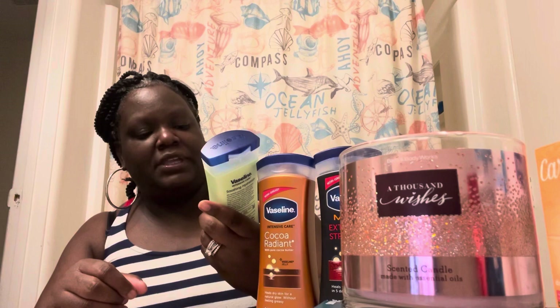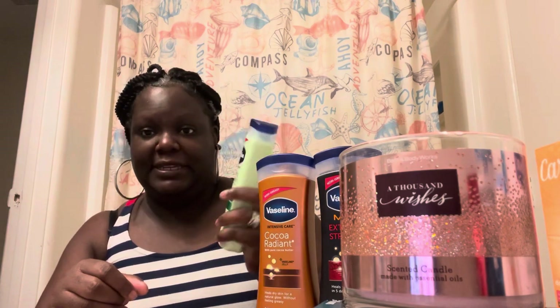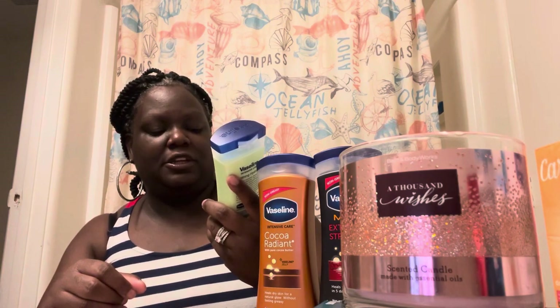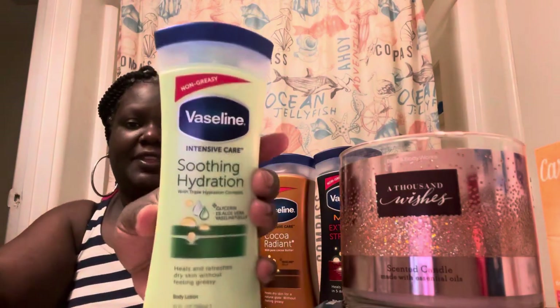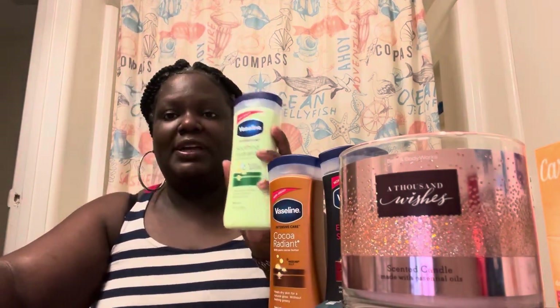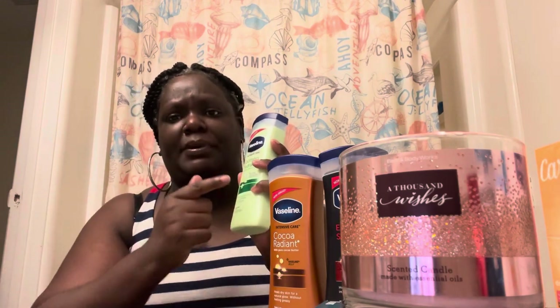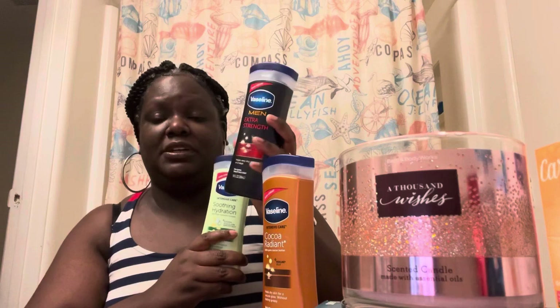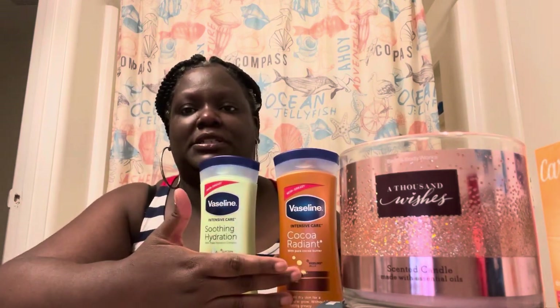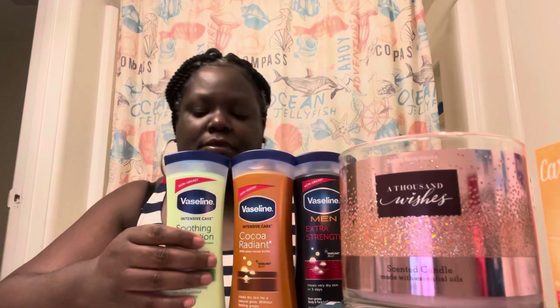The Vaseline Soothing Hydration has aloe vera and Vaseline jelly in it, which may help a lot with moisture. It heals and refreshes dry skin without feeling so greasy. I haven't used this one before, but I think it might make a difference. The men's extra strength one will probably be a little stronger with moisturizing. The cocoa butter one I might just give to someone.